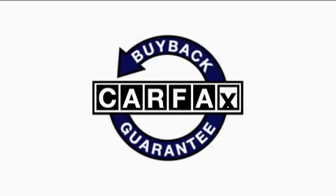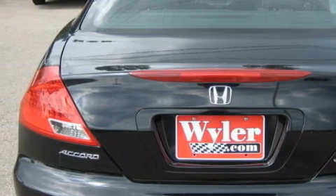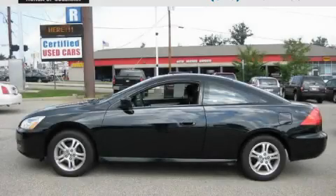This vehicle has had only one owner and it qualifies for the Carfax buyback guarantee. Call now to find out how you can own this breathtaking car.